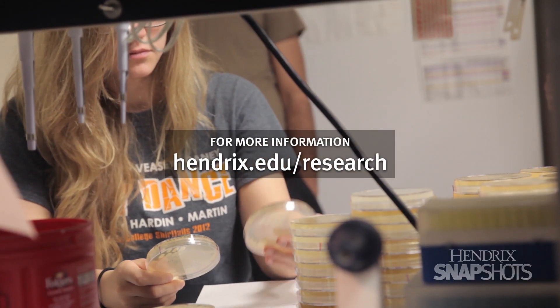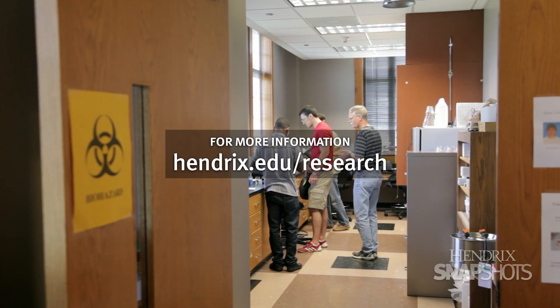For more information about research at Hendricks, visit Hendricks.edu/research.